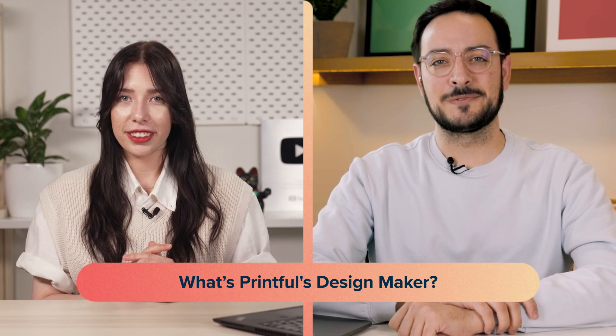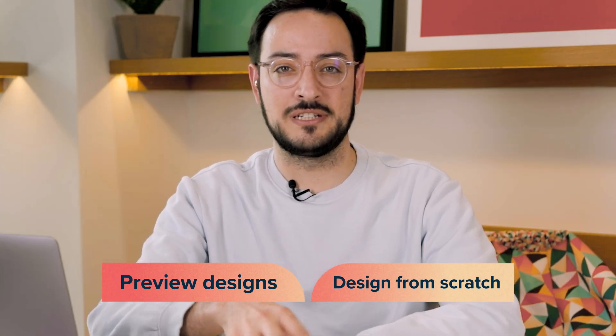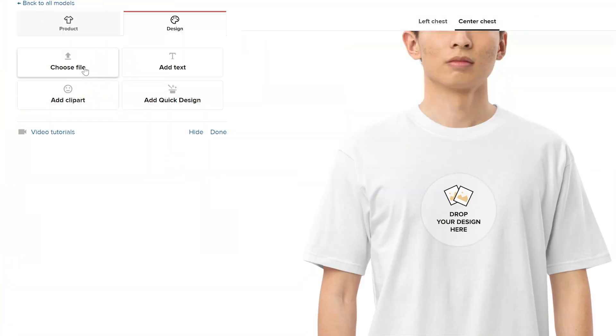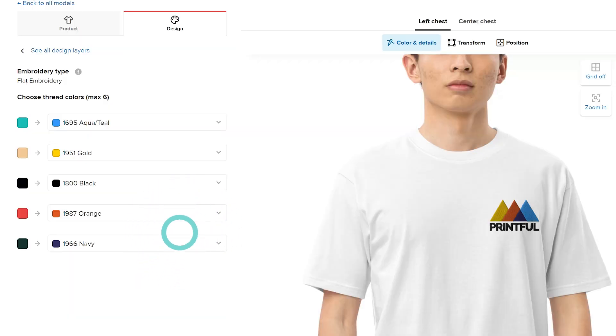So to start with the first question, what is Printful's design maker? The design maker is the tool we offer our customers in order for them to preview their designs and to actually design what they have in their minds. They can either start from scratch and use our pre-made designs and clip arts, or they can come with an already made design, put it on top of a product, and preview how the product is going to look.